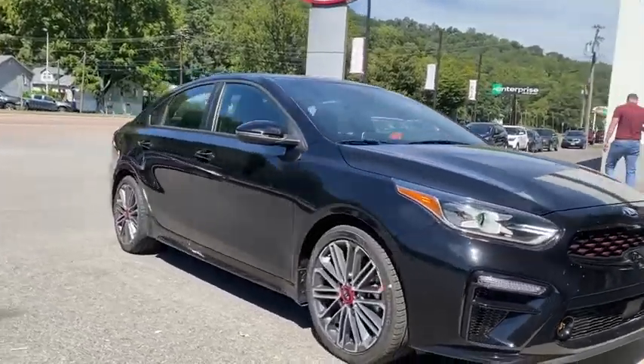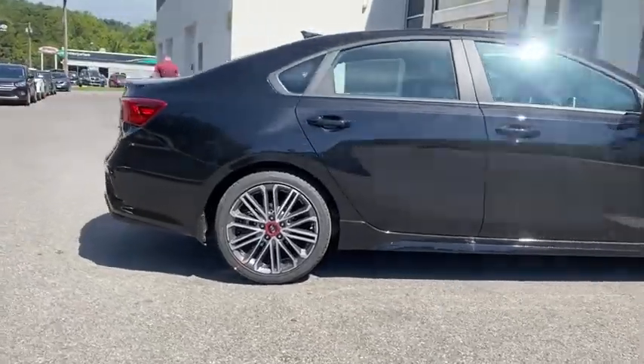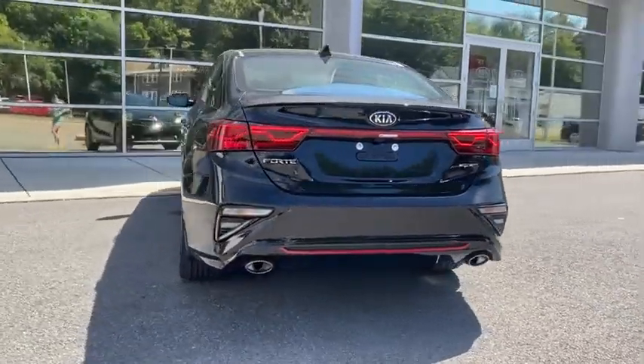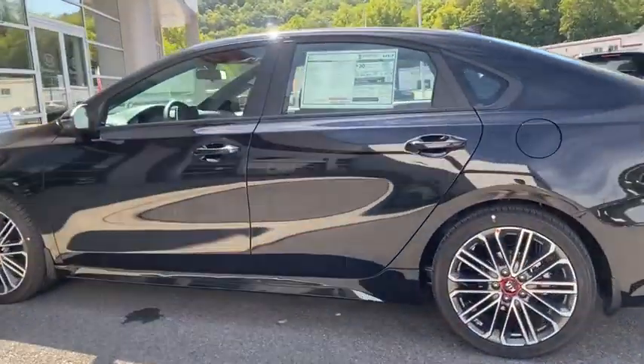We are pleased to show you the 2021 Kia Forte. If you're looking for a trendy and feature-laden compact sedan, the Kia Forte is for you. It offers an exceptional combination of innovative design, high-quality engineering, and outstanding value.